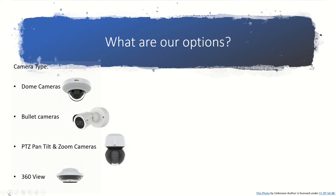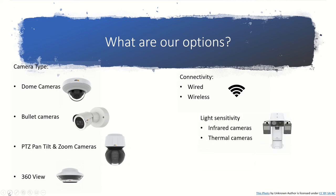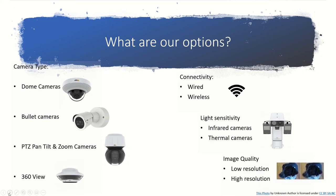We also have the 360-view camera, which can capture a full surround view of your room or location. With this camera you can virtually divide it into multiple views, so you can see it on your screen as multiple cameras or as one 360-degree view. Other options when selecting cameras include connectivity — wired and wireless — light sensitivity, and for day and night viewing you have infrared cameras and thermal cameras, as well as varying image quality.